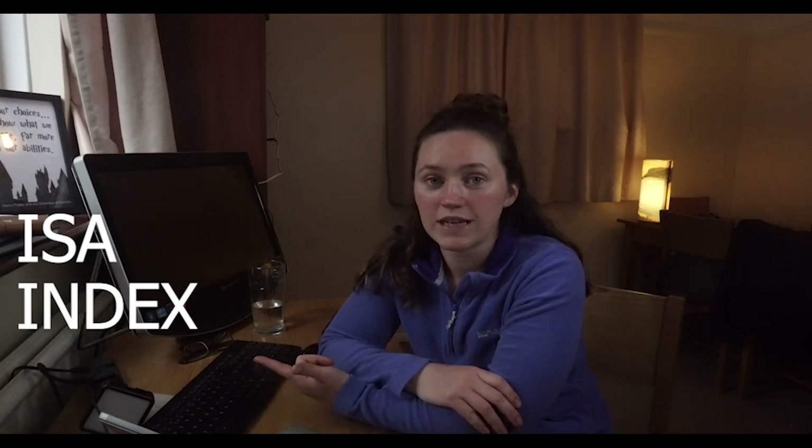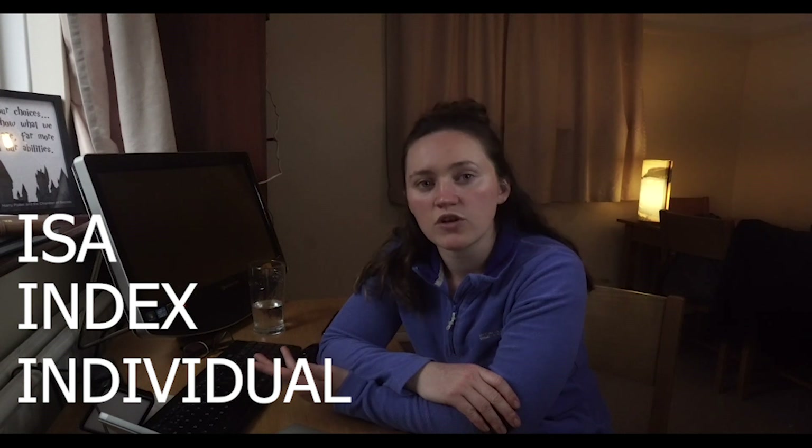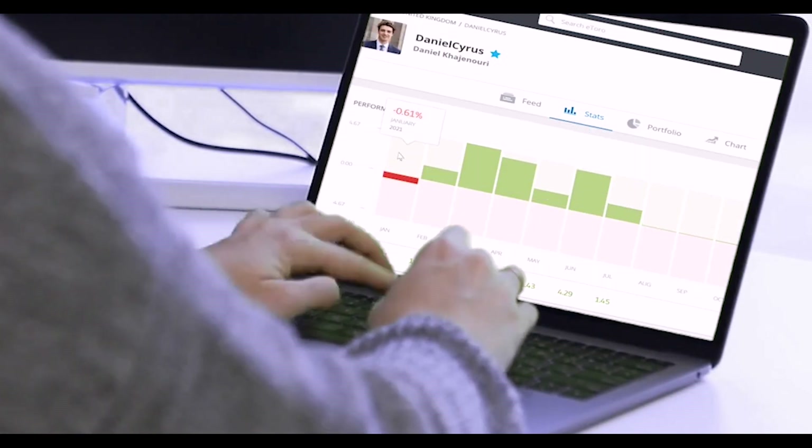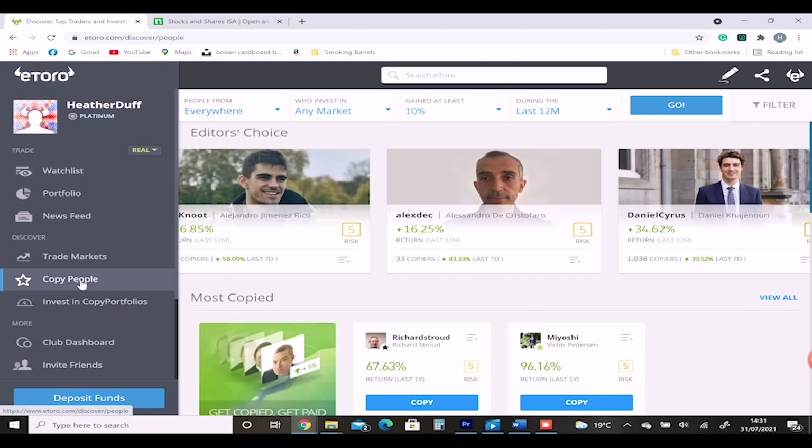The fourth option is for someone who wants to get involved in investing but isn't attracted by the previous three options — not the stocks and shares ISA where it's invested for you, not indices which are pretty set and standard, and not taking time to invest in individual stocks yourself. There's another option offered on eToro, and that's copy investing. This is where you copy someone else's portfolio.